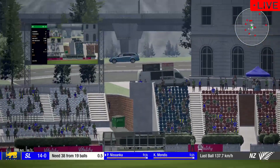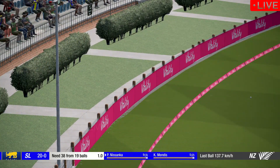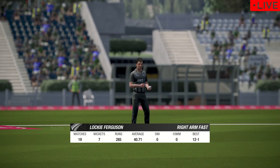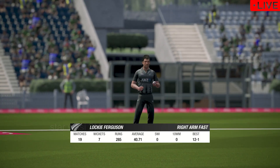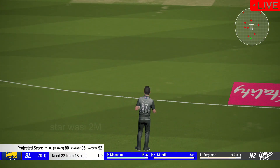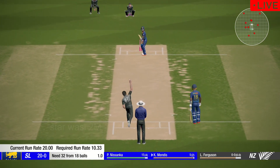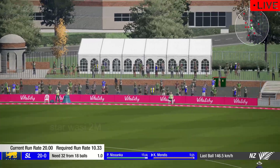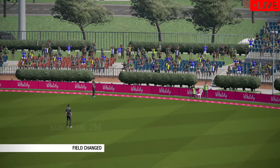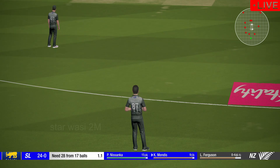Nice shot. The right-arm bowler is the new bowler from the members' end. Catch it! Great shot. Huge excitement here — where will this one go?